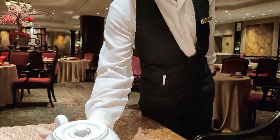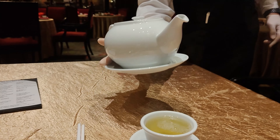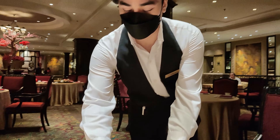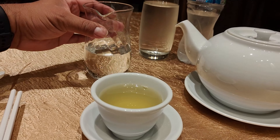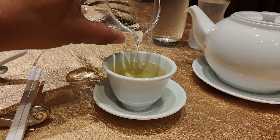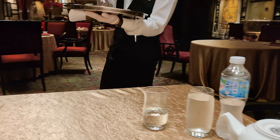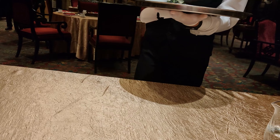Thank you for the tea. They don't have sugar here if you want to sweeten your tea, but they have syrup. Wow, I'll give that a try.